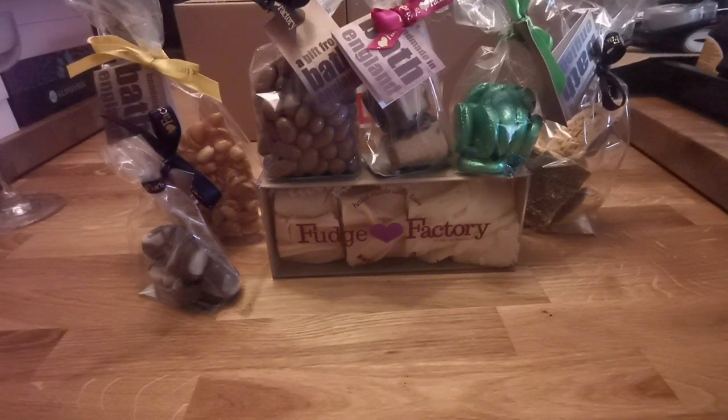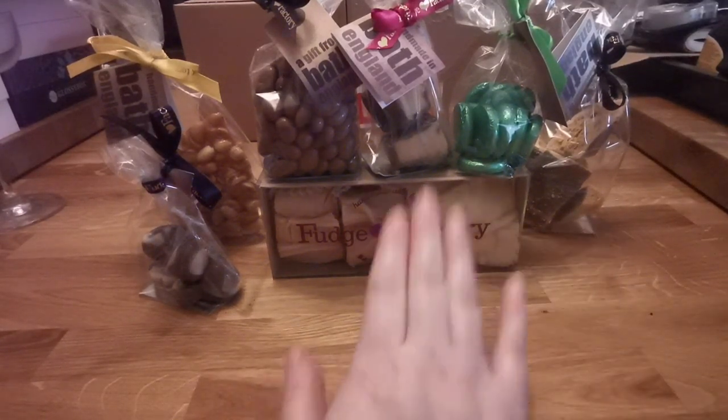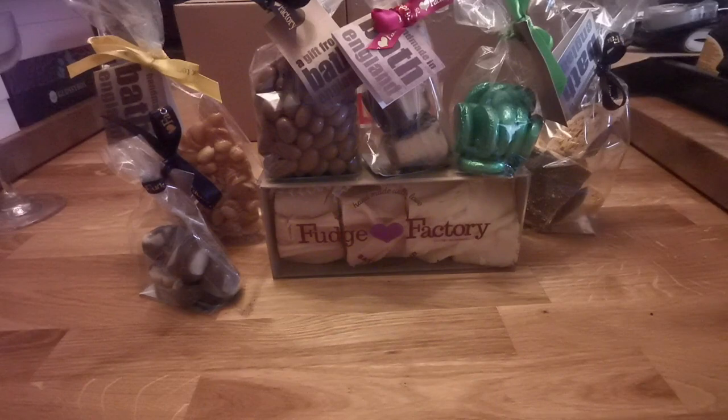I got a sneaky wee voucher from San Francisco Fudge Factory. I was going to do it anyway, but it just made me do it even more. As I said before, I don't tend to buy the four packs, but hey, I did this time.